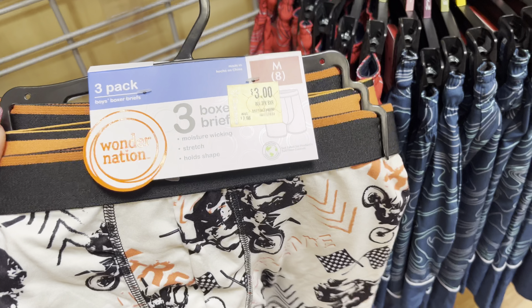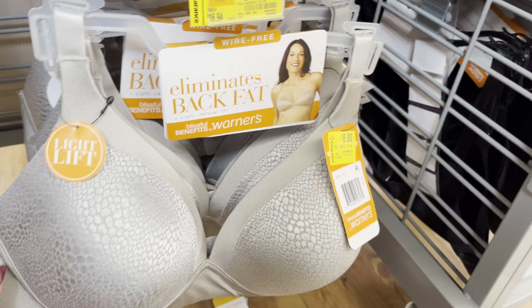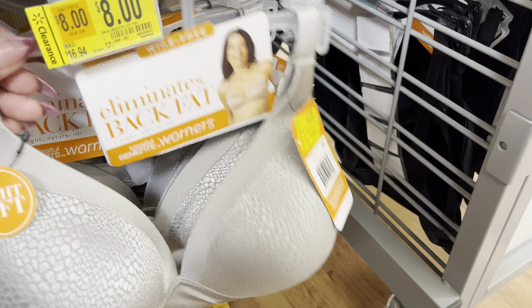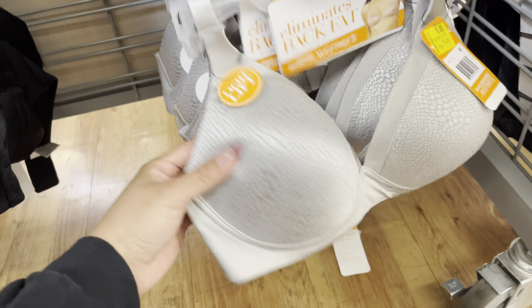In the boys section they have these boxers on clearance for $3 — it does come with three of them from the brand Wonder Nation. They also have the Minecraft ones on clearance for $5. I was scanning around these bras — some of the sizes are scanning to $1 and the rest are scanning to $8. Size 38C is scanning to $1, and size 34B is also $1. So make sure to scan different sizes because sometimes they scan different prices. They have a lot of them for $1 and $8. These bibs are on clearance for $1 and $6 — they are silicone and they do have a lot of them.